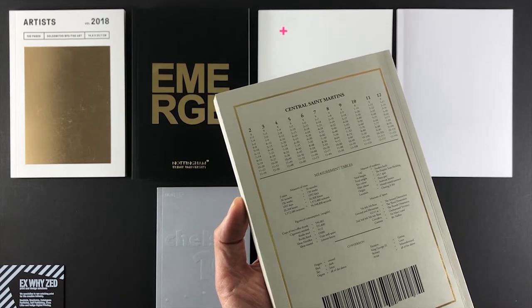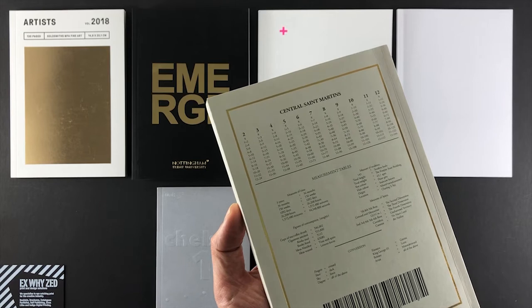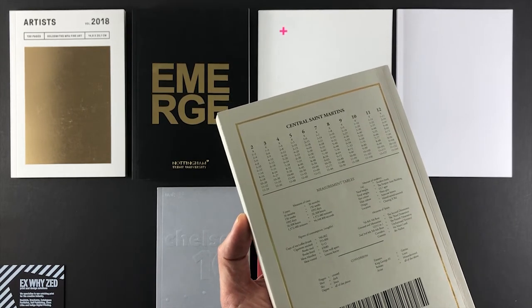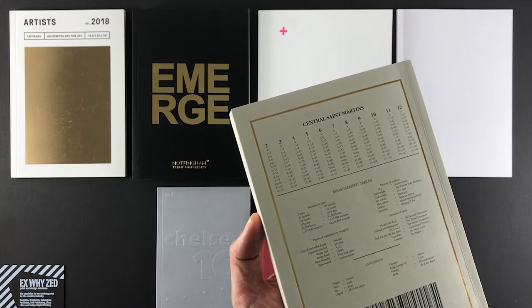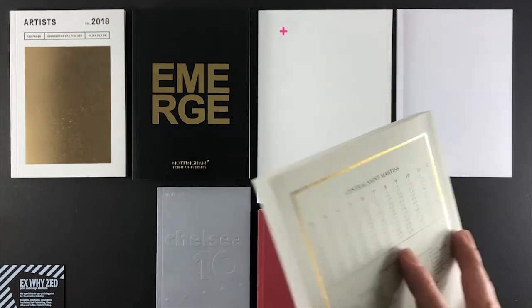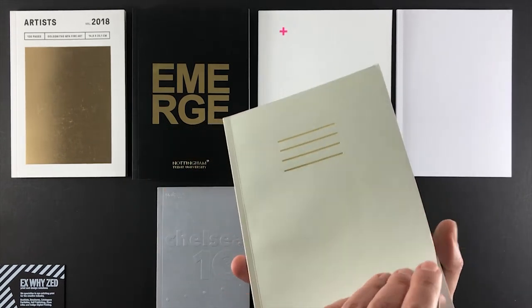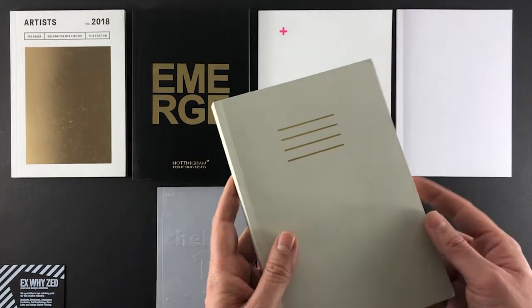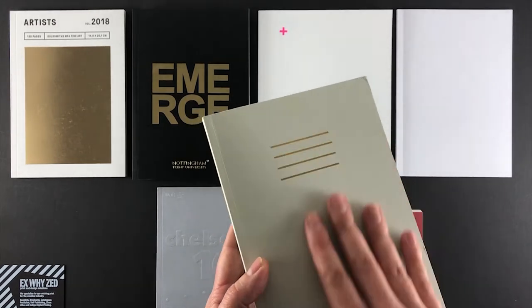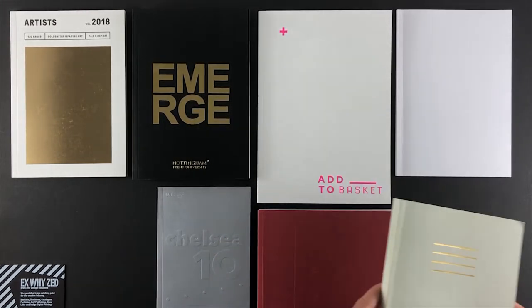The tutor said it set a new benchmark for catalogue design from Central St Martin's — a massive accolade considering the college's decades of history. They went for an off-white front cover with gold foiling over the top. The actual card used isn't available anymore, but we can find something similar from Pop Set or GF Smith.